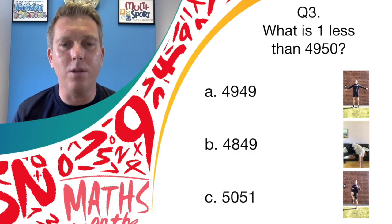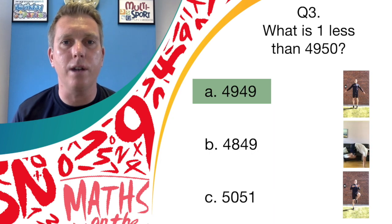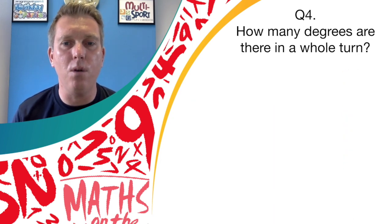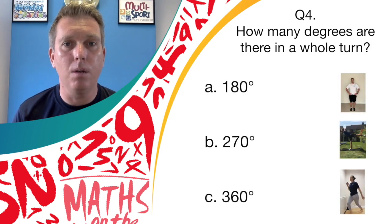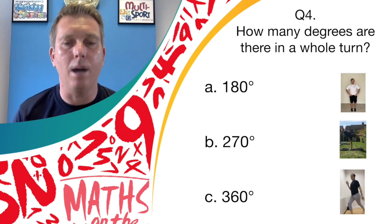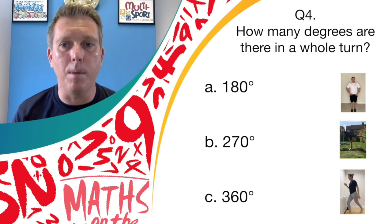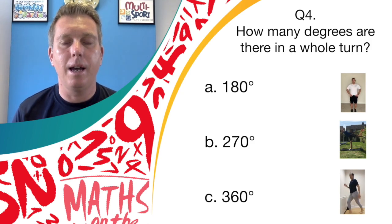Well done if you are smashing out those star jumps — it's answer A, 4949. Question number four: how many degrees are there in one whole turn? Is it answer A, 180; answer B, 270; or answer C, 360? If you think it's answer A, bounce on the spot; answer B, show us your balance; or answer C, spotty dogs.